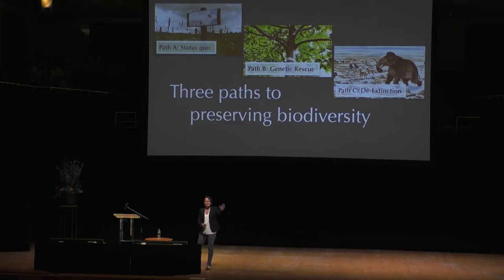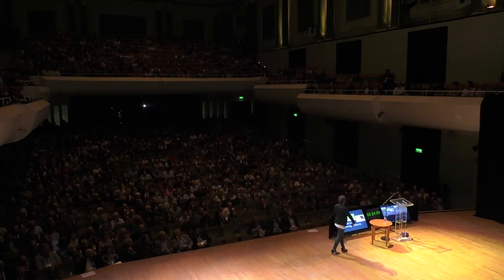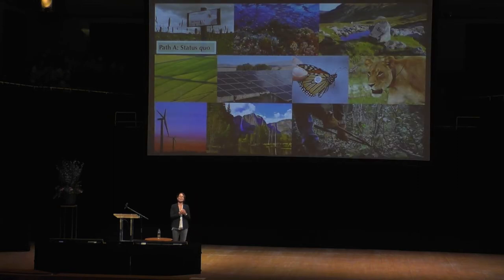Who wants path B, genetic rescue? Who wants dinosaurs? There's always somebody who wants dinosaurs. For the conservative among us who picked pathway A, this is actually a good plan. We are making incredible bounds doing the things we're doing right now.